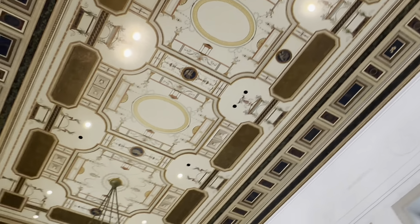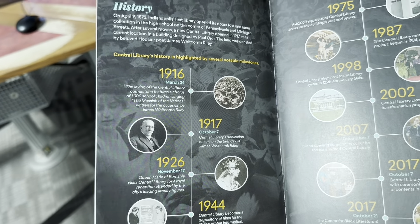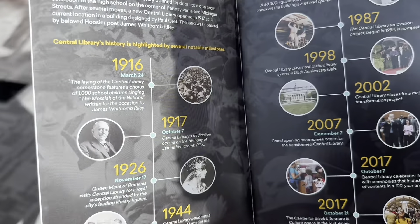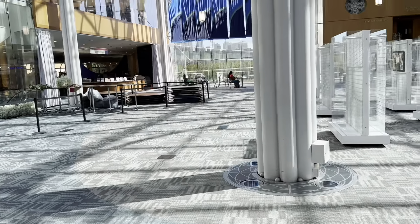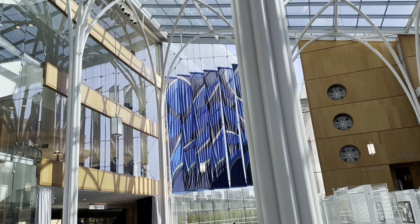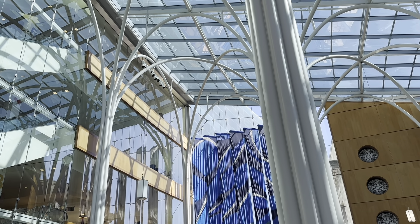And another memorial for those who served in World War. These eagles encompass the corners right in front of the library. And this is the American Legion building, for which this mall is named.